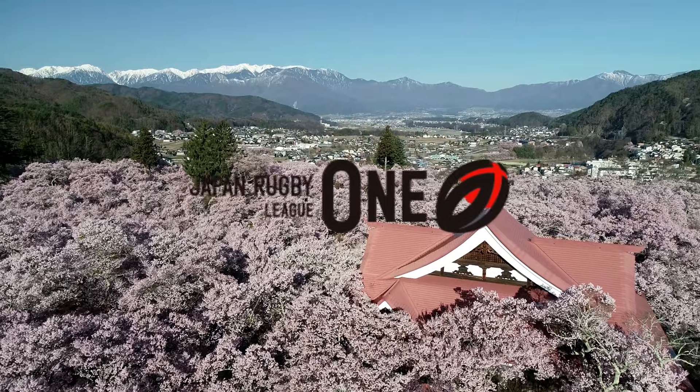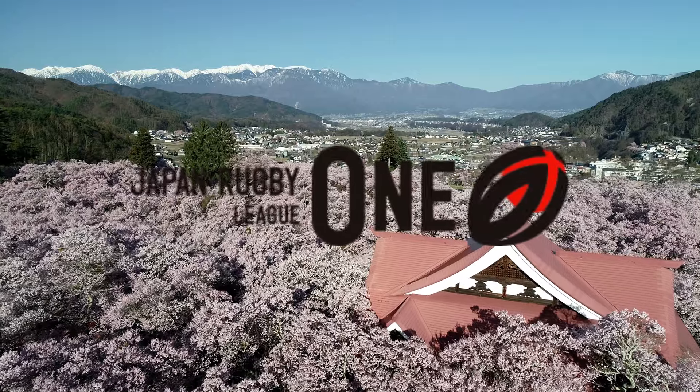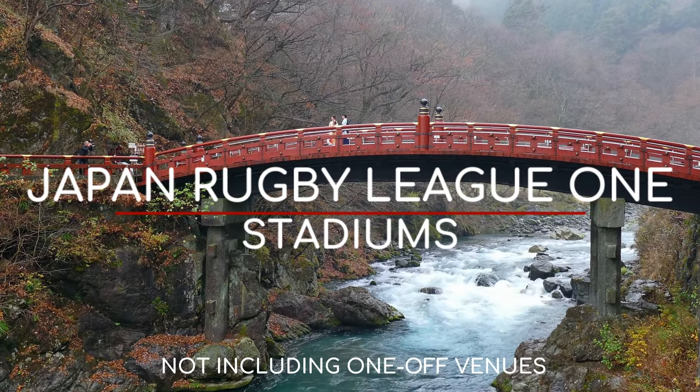Despite not being one of the more successful rugby nations, Japan's top-tier rugby competition attracts some of the best players and is held at some of the best stadiums. So here are the Japan Rugby League One Division One stadiums.